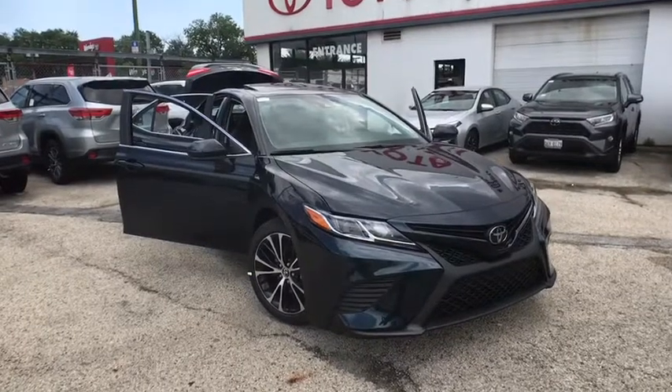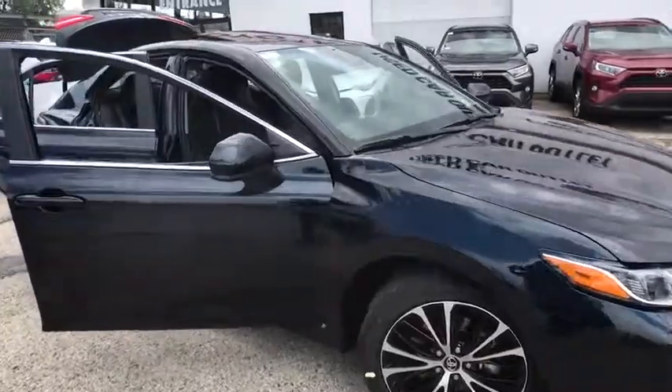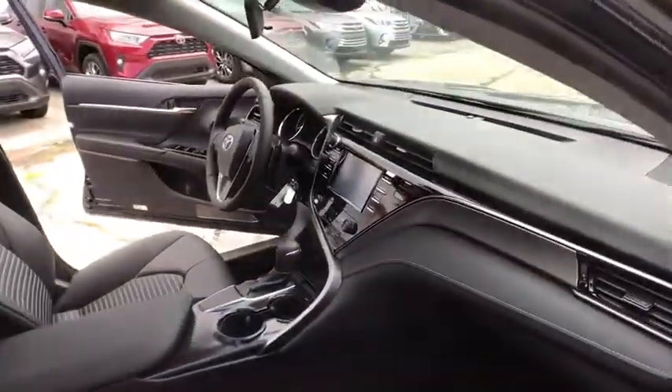We are pleased to show you the 2019 Toyota Camry. Toyota Camry is an affordable, mid-sized car — reliable and a great, comfortable commuter car.